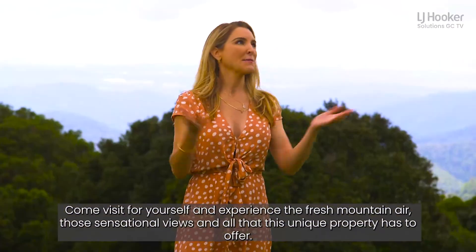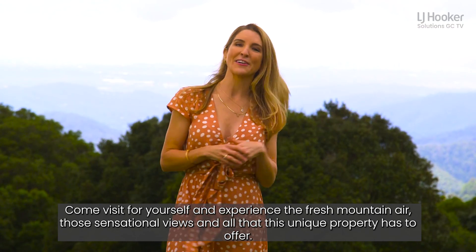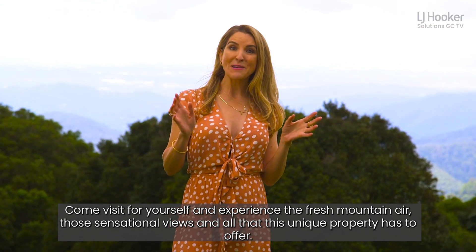This is a piece of paradise. Come visit for yourself and experience the fresh mountain air, those sensational views, and all that this unique property has to offer.